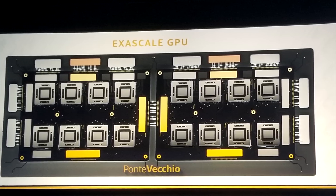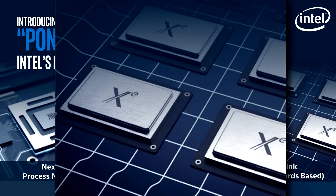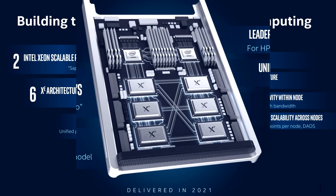Looking at their mockup of the chip, I have absolutely no clue how big it's going to be. The form factor also seems like it will resemble a CPU more than a GPU — each GPU looks like it could be socketed. Intel revealed quite a lot about this new architecture and it truly seems like their focus is on scalability and interconnectivity.